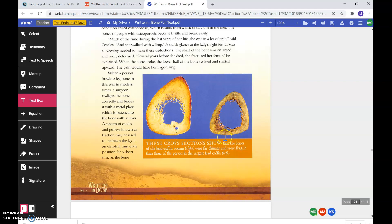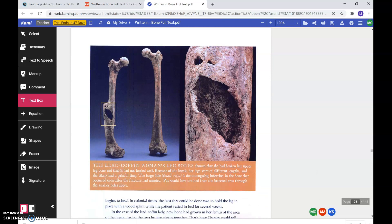These cross-sections show that the bones of the lead coffin woman were far thinner and more fragile than the person in the largest lead coffin. The lead coffin woman's leg bones showed that she had broken her upper leg bone and that it had not healed well. Because of the break, her legs were of different lengths, and she likely had a painful limp. The large hole is due to ongoing infection in the bone that occurred even after the fracture had mended. Pus would have drained from the infected area through the smaller holes above. Look at that hole right there in her bone — you can see the difference.